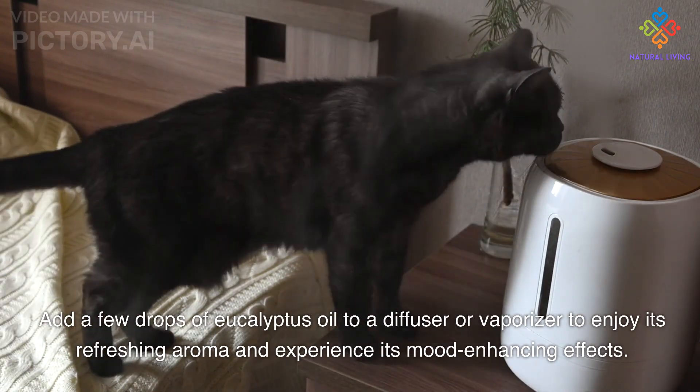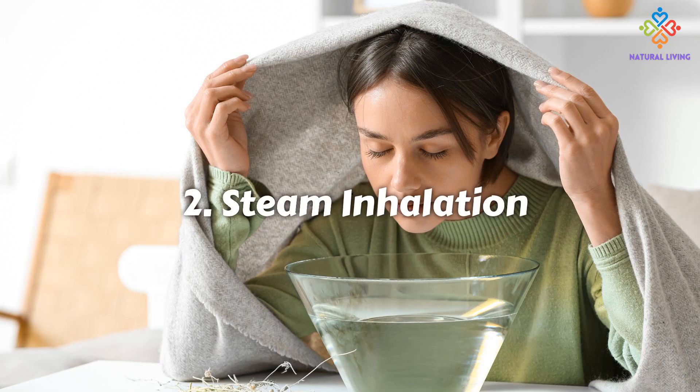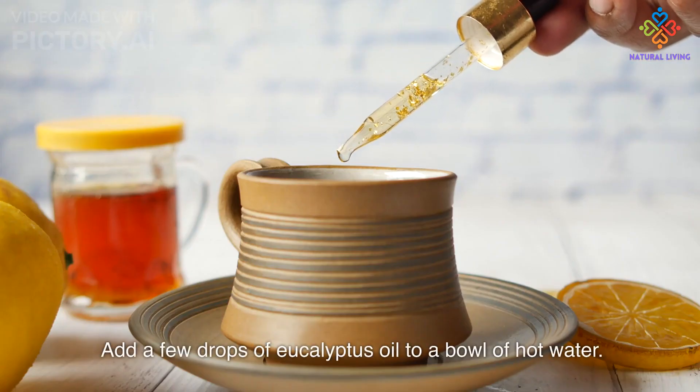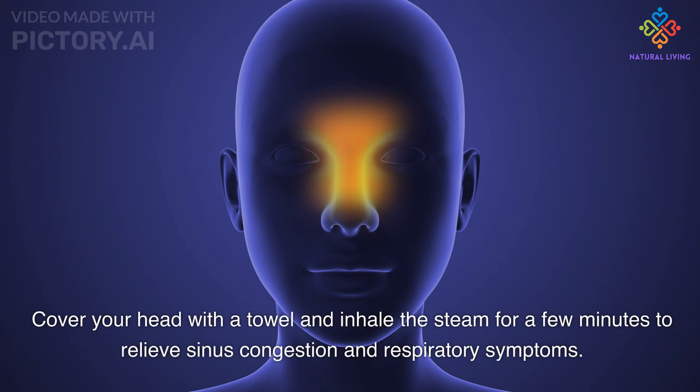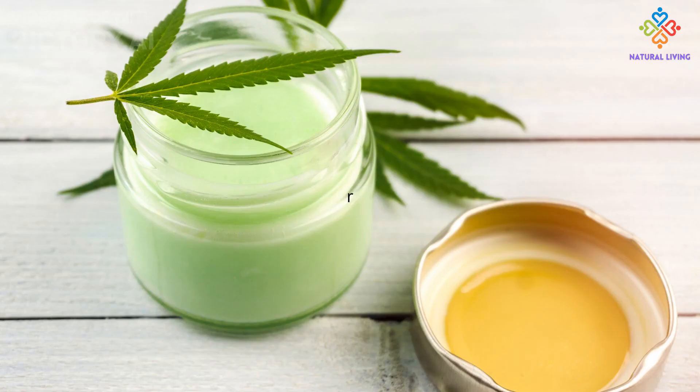For steam inhalation, add a few drops of eucalyptus oil to a bowl of hot water, cover your head with a towel, and inhale the steam for a few minutes to relieve sinus congestion and respiratory symptoms.